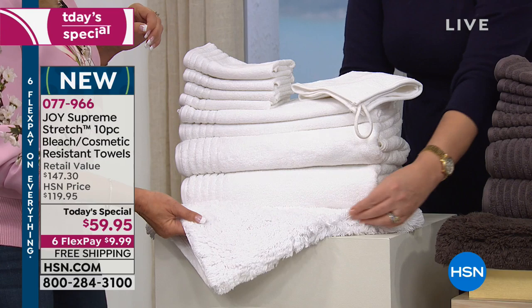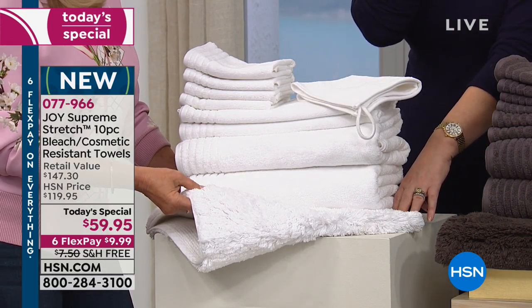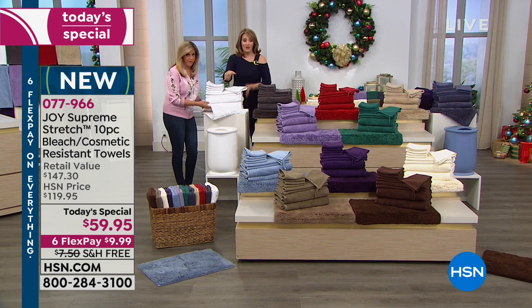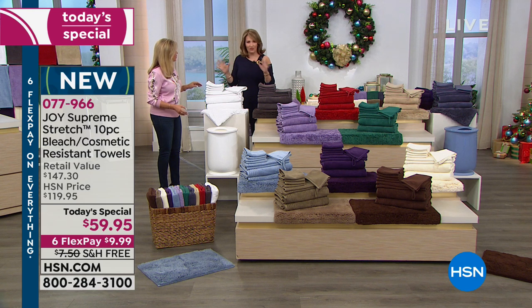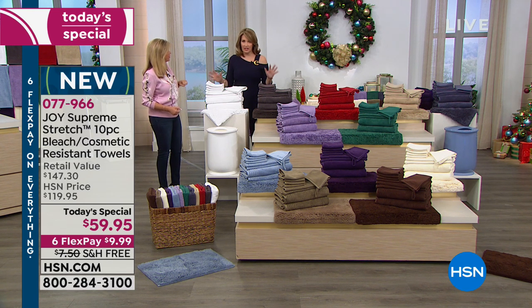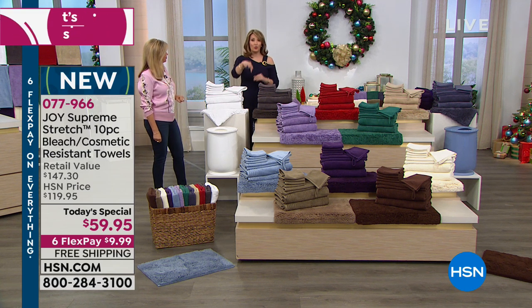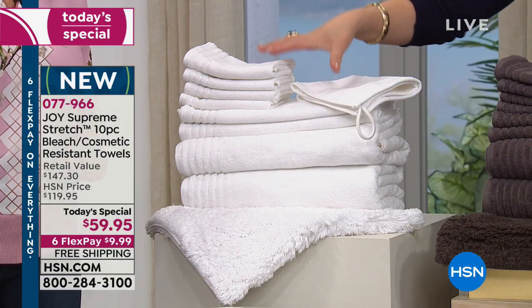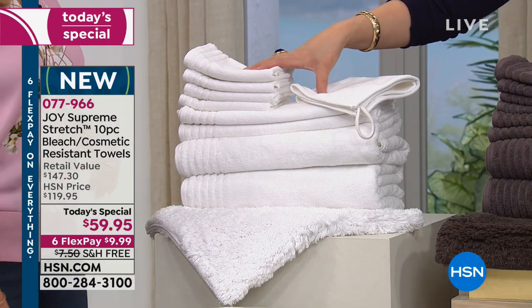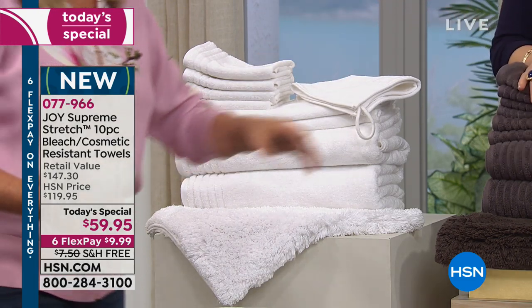This might be your last shot at the white. Carlos, if you're watching, the white is going to go. I think I own at least four sets of Joyce White Towels. For that price — $59 — and you get a $50 rug included, and $10 on FlexPay. Everything's on Six Flex today. Matt is telling us the white could absolutely go here in the show, so be quick everybody.